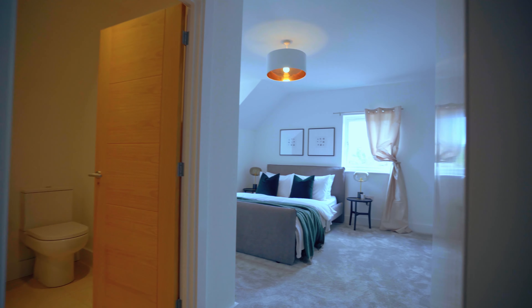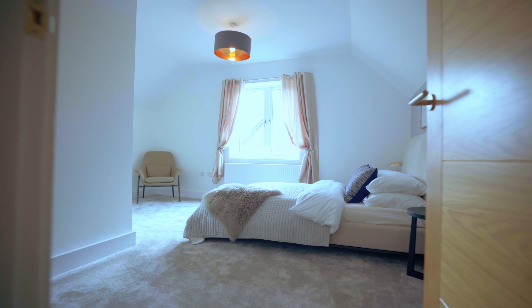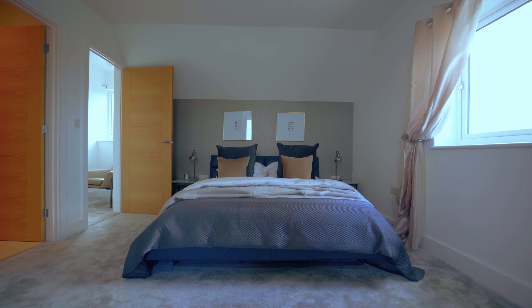The majority of the properties offer two en-suites and a family bathroom. However, the Nightwick plots 16 and 18 offer all four bedrooms with en-suite facilities.